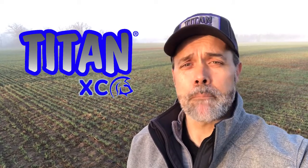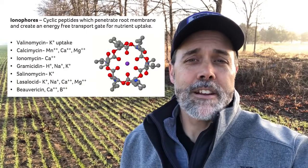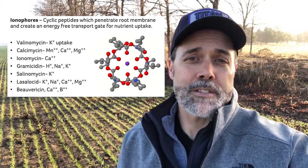Titan XC is a fertilizer biocatalyst specifically formulated for application with MAP, MEZ, and potash. The concentrated biochemistry in Titan helps more of that nutrition be available sooner. Titan contains complex microbial-derived biochemistry — things like amino acids, signal response compounds, and ionophores. Ionophores are naturally occurring chelators and improve nutrient uptake efficiency by the roots. Treating your tons with Titan is more effective and has a better return on investment than reaching in your wallet and paying for more fertilizer.